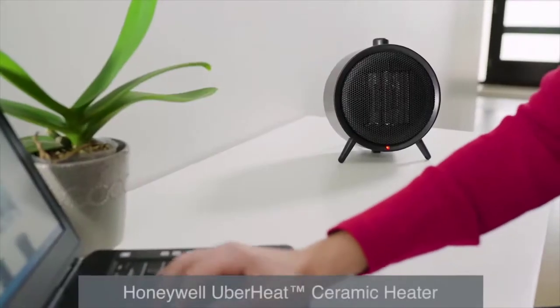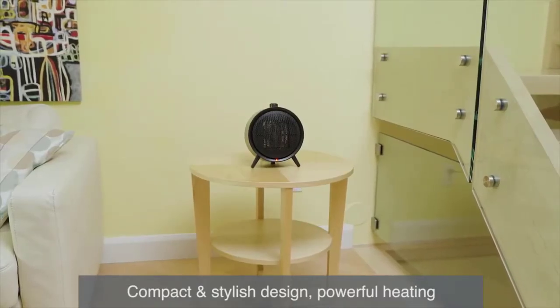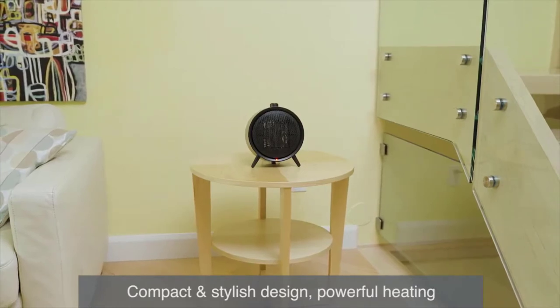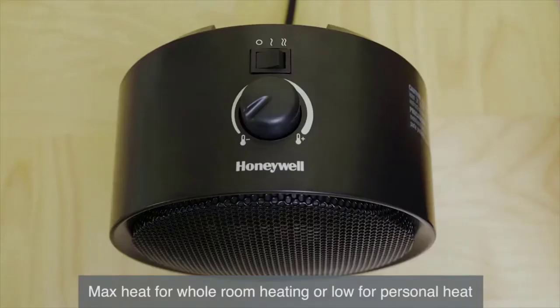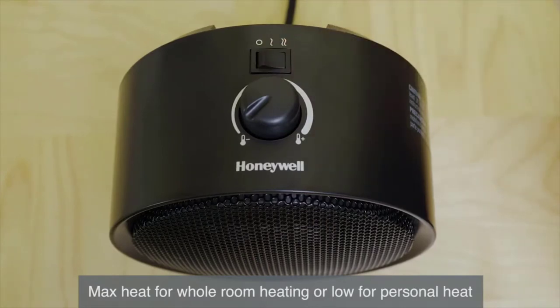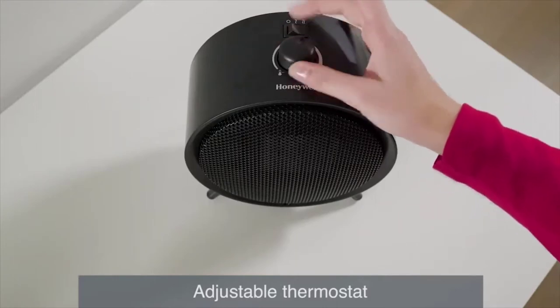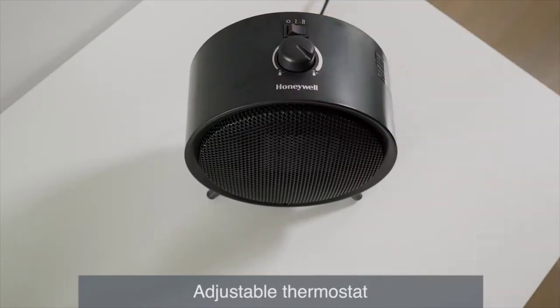Presenting the Honeywell Uberheat ceramic heater. This compact unit provides up to 1500 watts of powerful ceramic heating in a modern, stylish design. With two heat settings, it's easy to choose between max heat for whole room heating or the low setting for more personal heating. An adjustable thermostat provides a fast, easy way to help control the heat in your indoor space.